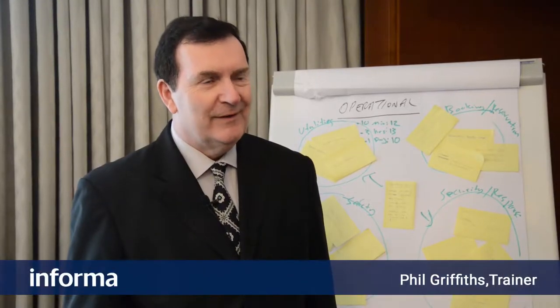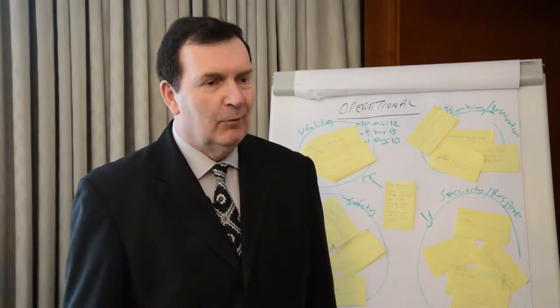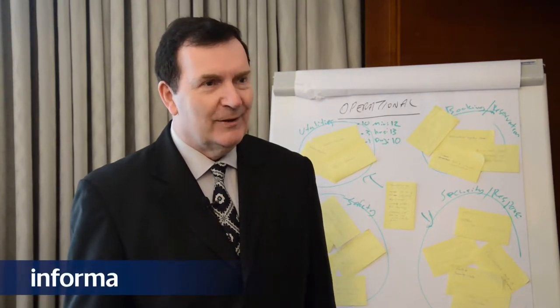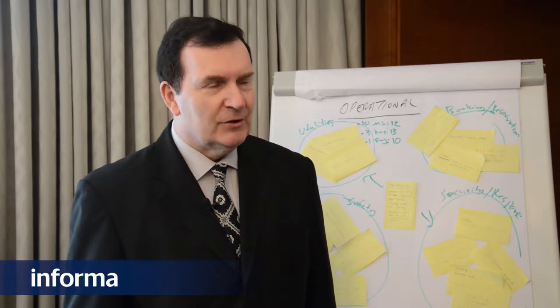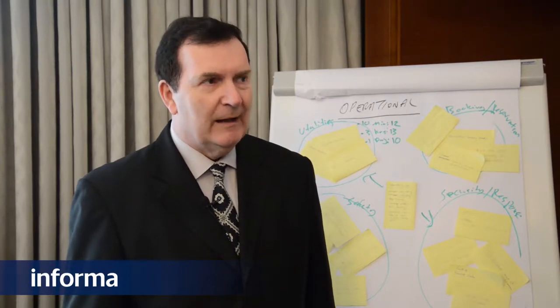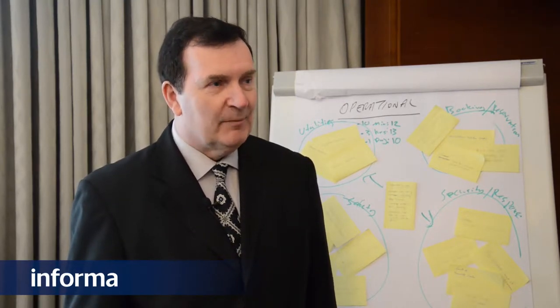Hello, my name is Phil Griffiths. I'm CEO of Business Risk Management, working with Informa here for almost 20 years in the region. I've been in many different roles spanning risk management, internal audit, fraud prevention, and more. I'd like to talk about the programme on ERM, enterprise risk management.